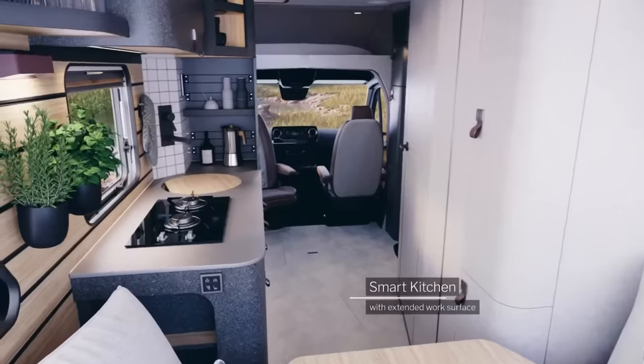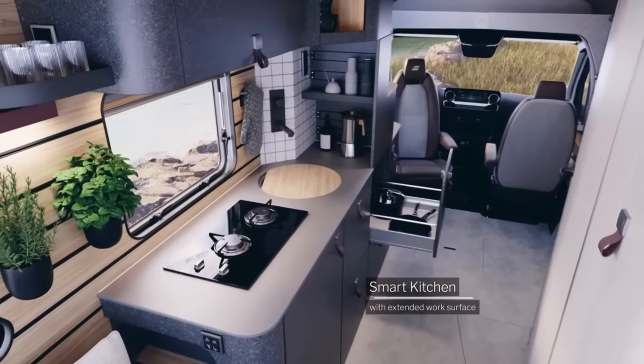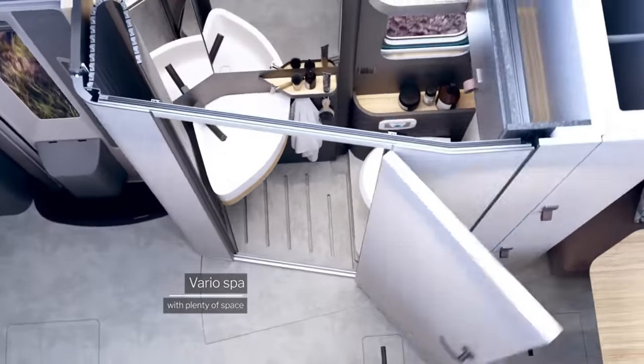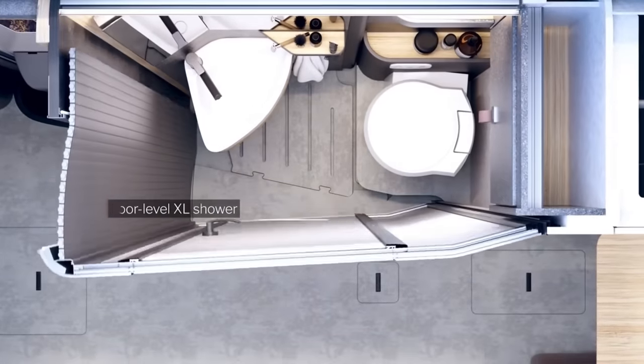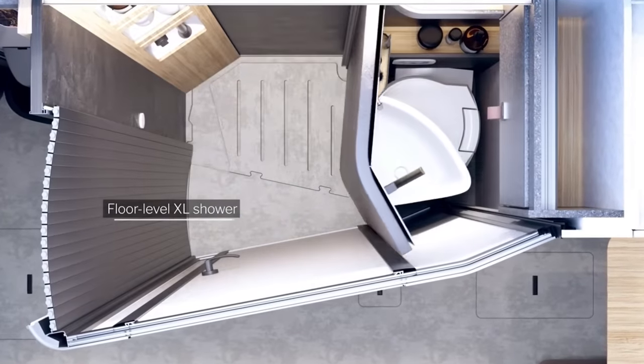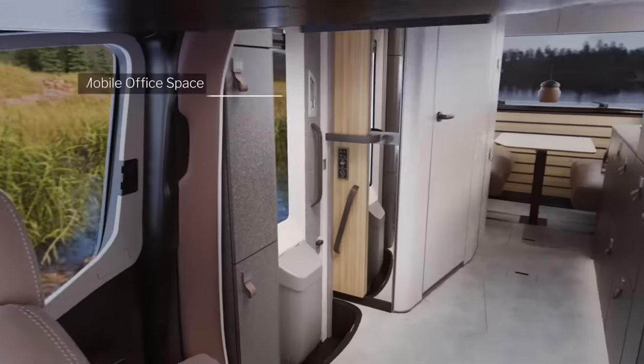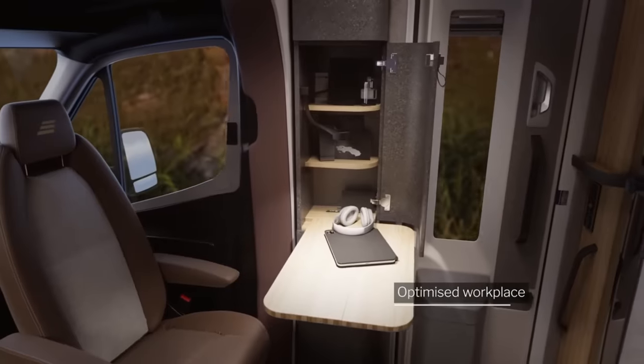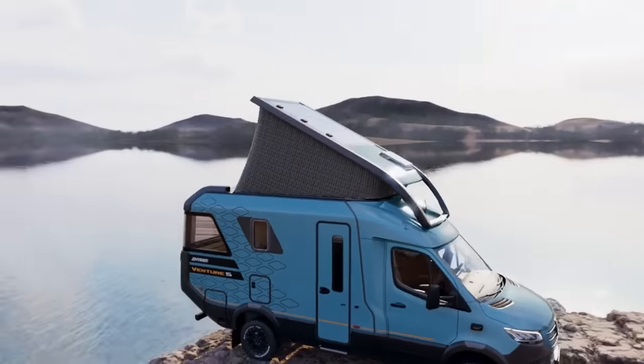The Venture S is more than simply a showpiece — it is a demonstration of style and performance, thanks to its all-wheel drive system and powerful 190 horsepower engine borrowed from the Mercedes-Benz Sprinter. Whether you're driving on smooth highways or through rough terrain, this RV will get you where you're going in style and comfort.